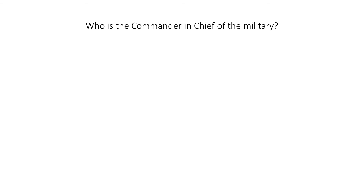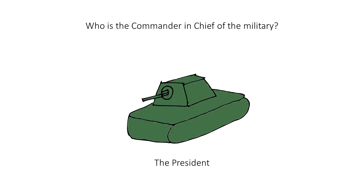Who is the commander-in-chief of the military? The president. When you hear this question, think of this military tank. To help you remember who is commanding it, imagine the president is here on top, operating it.